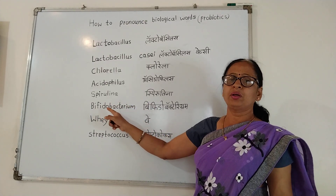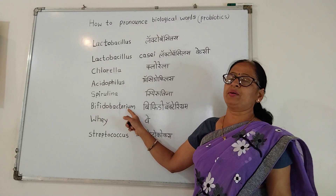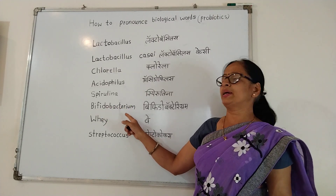Bifidobacterium. Bifidobacterium. Bifidobacterium.